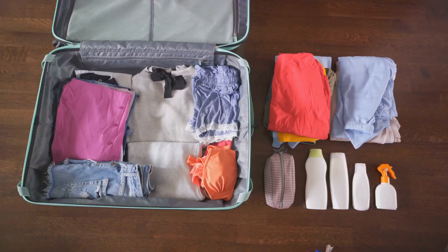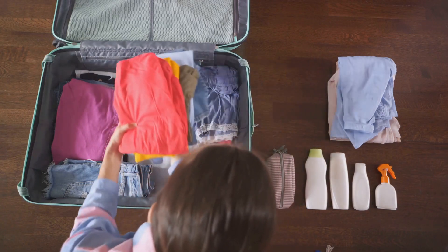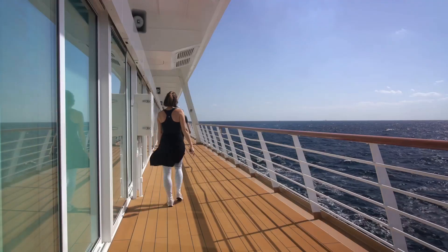At number 3, we have travel-sized toiletries. They're a space-saving solution and a convenience you'll appreciate when freshening up after a day of adventures.